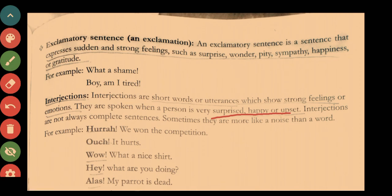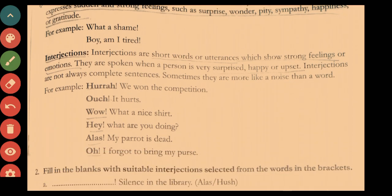Examples of interjections include: 'Hurrah, we won the competition!', 'Ouch, it hurts!', 'Wow, what a nice shirt!', 'Hey!', 'Alas!', and 'Oh!' The group of words forming an expression of strong feeling is an exclamatory sentence. Both exclamatory sentences and interjections end with an exclamation mark.